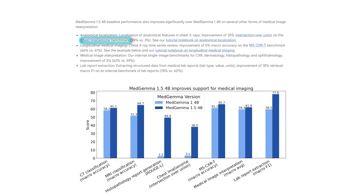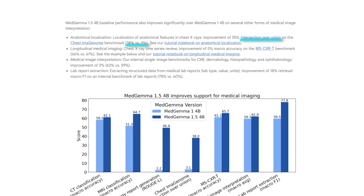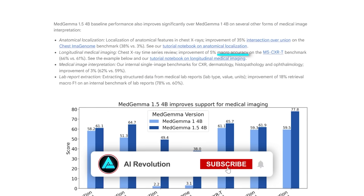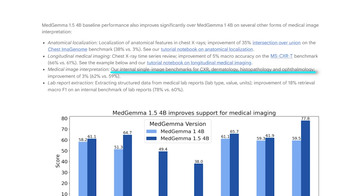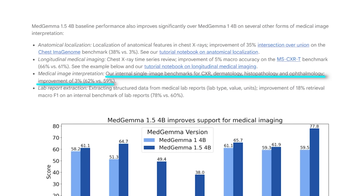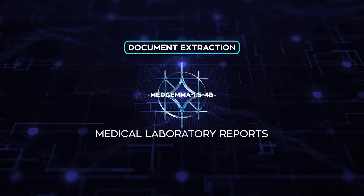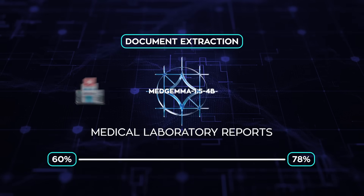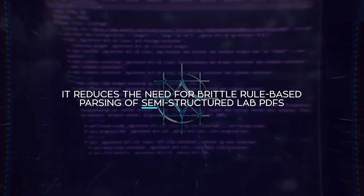On the chest Imagenome benchmark for anatomical localization in chest X-rays, intersection over union improves from 3% to 38%. On the MSC XRT benchmark for longitudinal chest X-ray comparison, macro accuracy increases from 61% to 66%. Across internal single image benchmarks spanning chest radiography, dermatology, histopathology, and ophthalmology, average accuracy rises from 59% to 62%. One of the most practical upgrades is document extraction: on medical laboratory reports, the model boosts macro F1 from 60% to 78% when extracting lab type, value, and units — huge in real-world hospital workflows because it reduces the need for brittle, rule-based parsing of semi-structured lab PDFs.